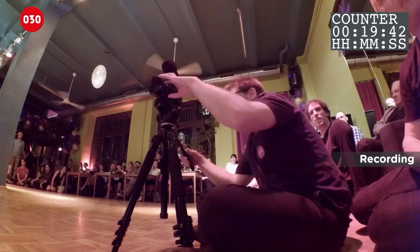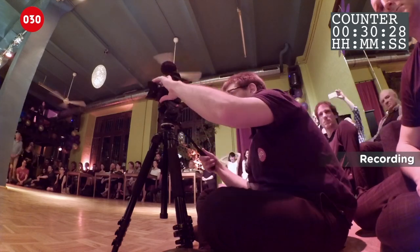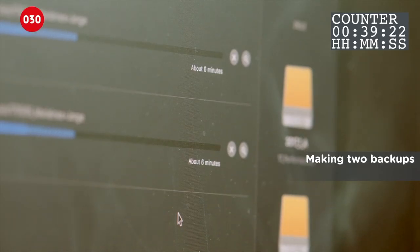During the recording, he's glued to the screen at all times. He actually sees the performance for the first time at home. He backs up everything twice. This usually happens at night, after the milonga.